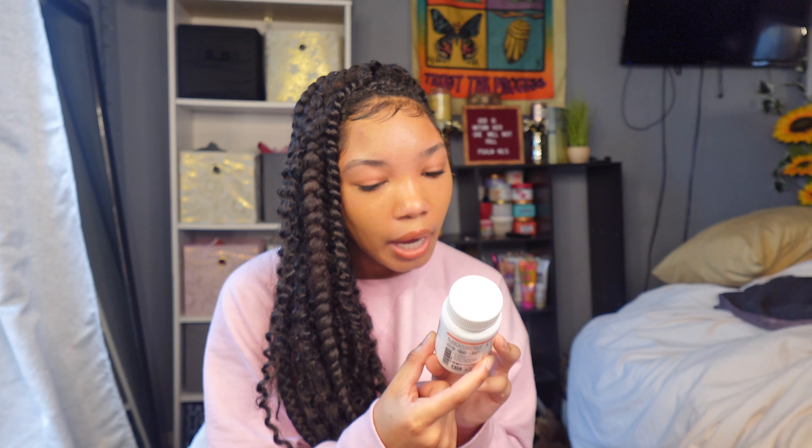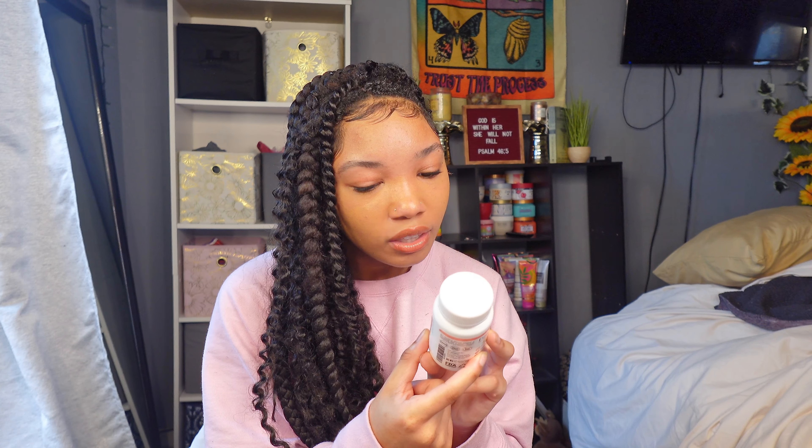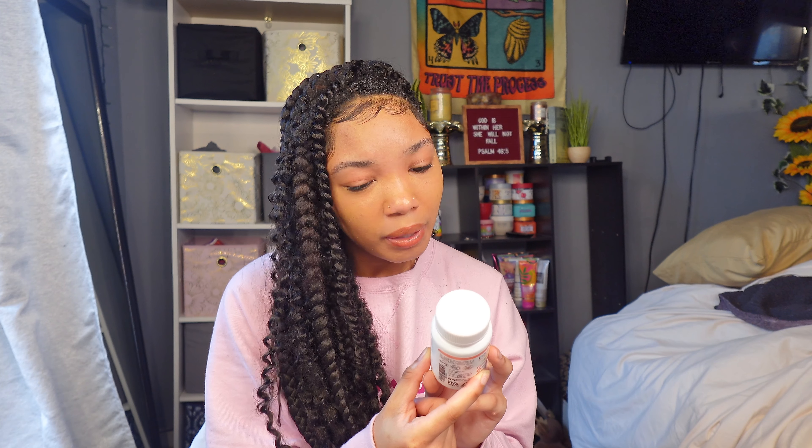These are also some of my favorites — also by Nutriblast. These are their Feminine Balance Complex colon detox and cleanse. It has probiotics and 11 potent ingredients including black walnuts and wormwood leaf powder. I'll be honest, I don't exactly know what all 11 ingredients are or what each one is helpful for, but it supports healthy intestinal flora and immune system health. When I take these I have no problems at all.